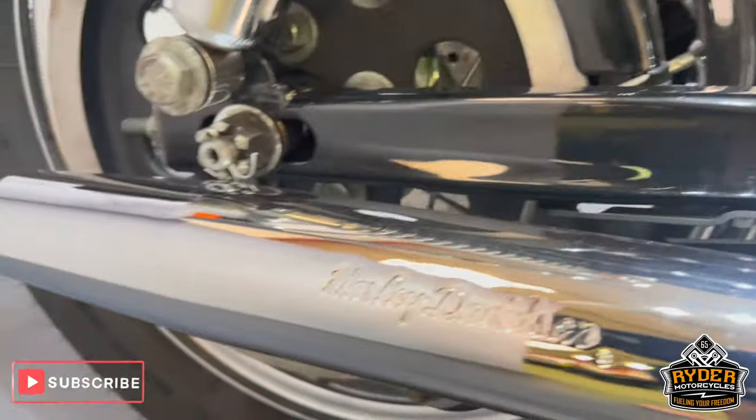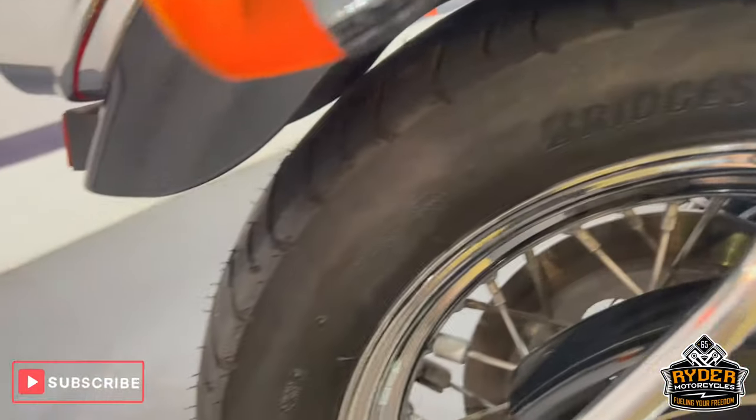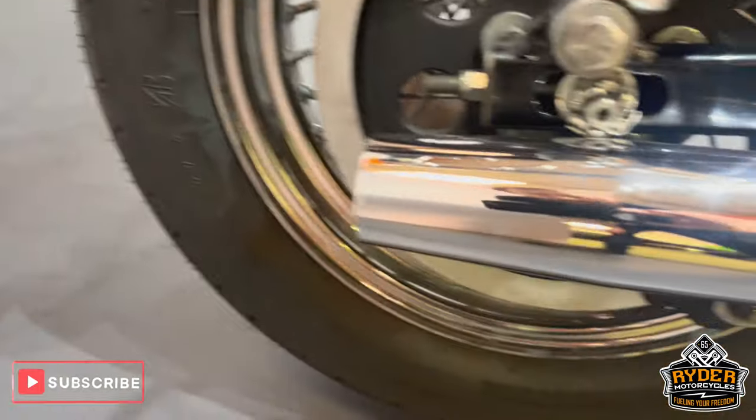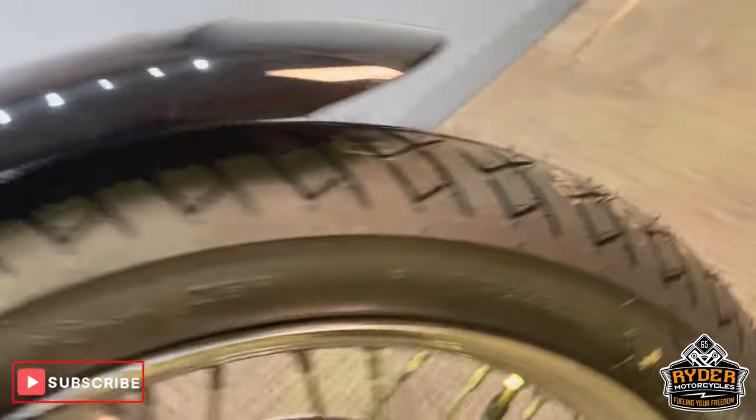The exhaust is nice. It's a well cared for bike. The wheels are nice — the rear tyre is brand new, same with the front.